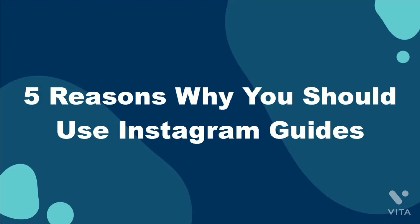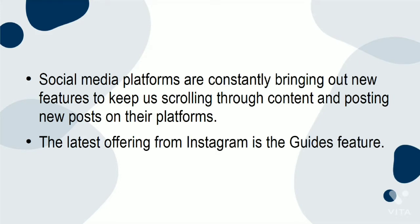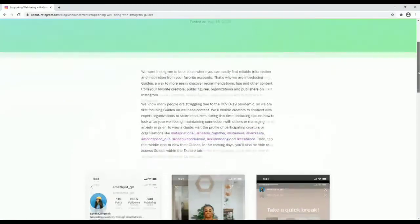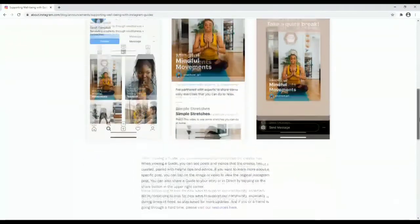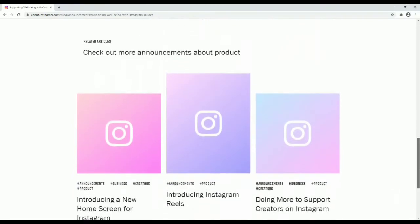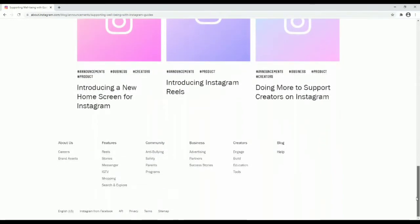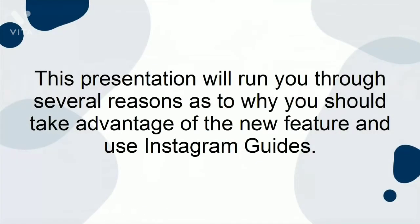5 Reasons Why You Should Use Instagram Guides. Social media platforms are constantly bringing out new features to keep us scrolling through content and posting on their platforms. The latest offering from Instagram is the Guides feature. A guide is, effectively, a kind of built-in blog post, meaning that users can create lists or recommendations on a certain topic. They involve using posts that have already been posted on Instagram, with new headings and descriptions. This presentation will run you through several reasons why you should take advantage of the new feature and use Instagram Guides.